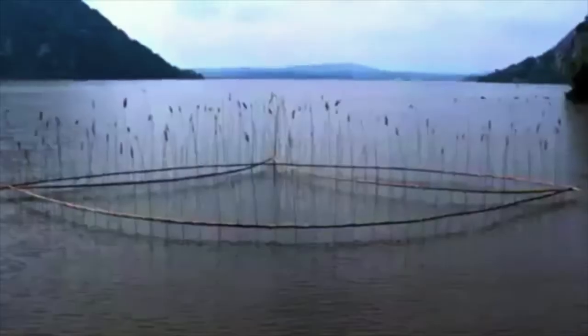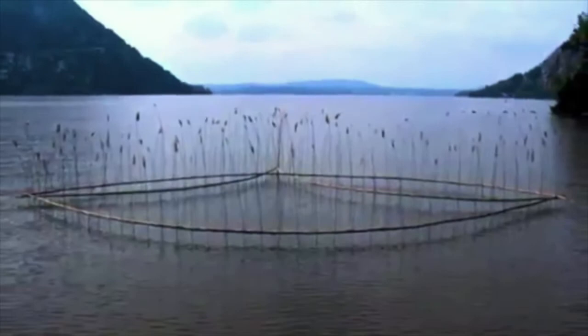Roy's sculptures are in and of their natural environment. Time and the forces of nature are always constraints in his outdoor works. They can last days and sometimes weeks, but not often longer.